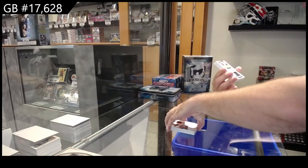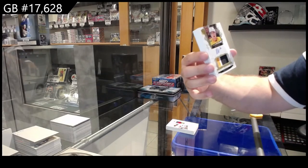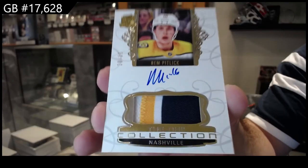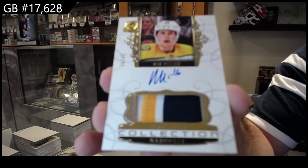These I loved. Number 35, NHL Collection Patch Auto of Ram Pitlick. Probably one of my favorite new designs out of Cup — this NHL Collection stuff. Loved it. Nashville.